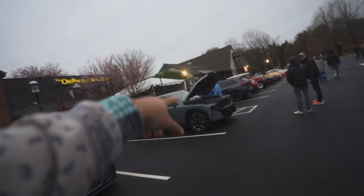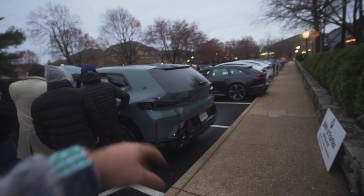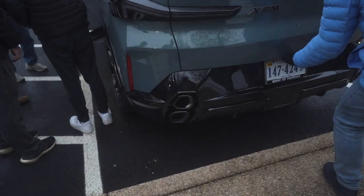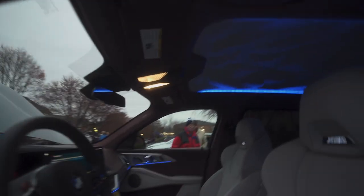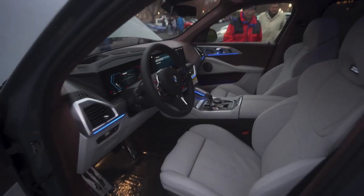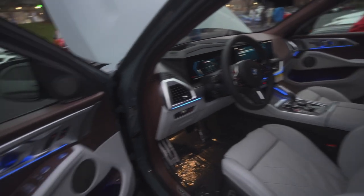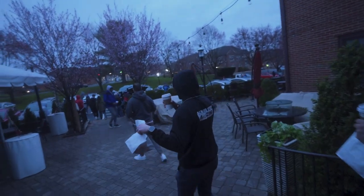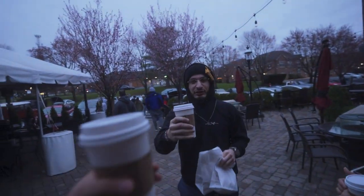The boys are already in the coffee shop getting coffee, but I decided to grab the camera to record for you guys today. We also have the new BMW XM out here — that's pretty cool, looks pretty good in person. The interior of this XM is insane. Look at all the lighting and the materials.